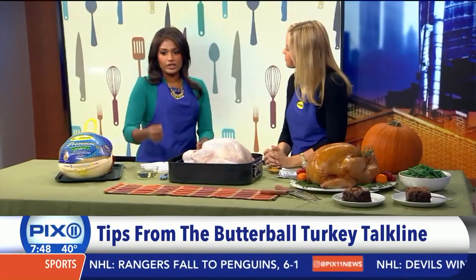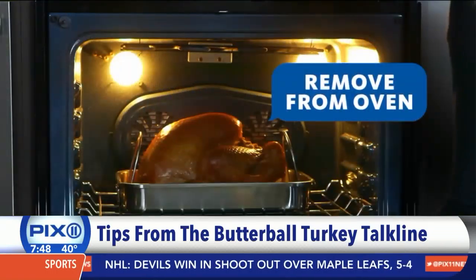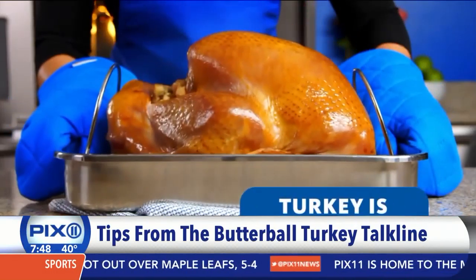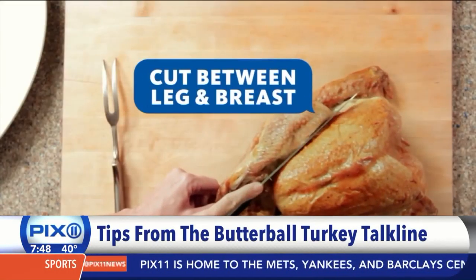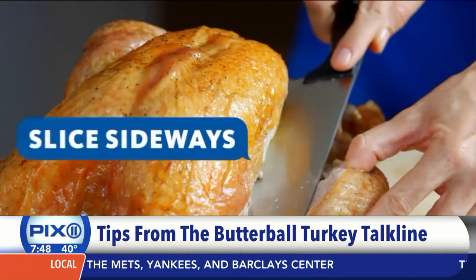When you pull out the turkey and the temperature checks out in all three spots, let it sit for about 15 to 20 minutes before carving. This allows the juices to settle so when you go to carve it the juices aren't going to spatter. So 15 to 20 minutes rest time really makes carving much easier.